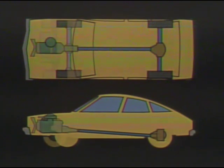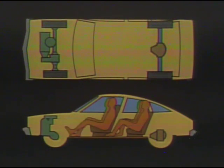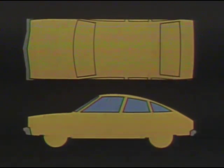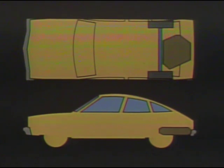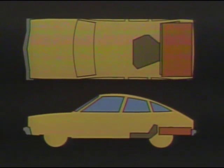The front-wheel drive configuration also adds to the passenger roominess and comfort of the Phoenix, because the engine is mounted in a sideways or transverse position, taking up less space. Additional overall length is available for passenger and luggage space, and front and rear seats provide comfortable leg room. Since there is no rear drive axle, the gasoline tank is positioned more forward, under the rear seat, providing additional luggage compartment space.